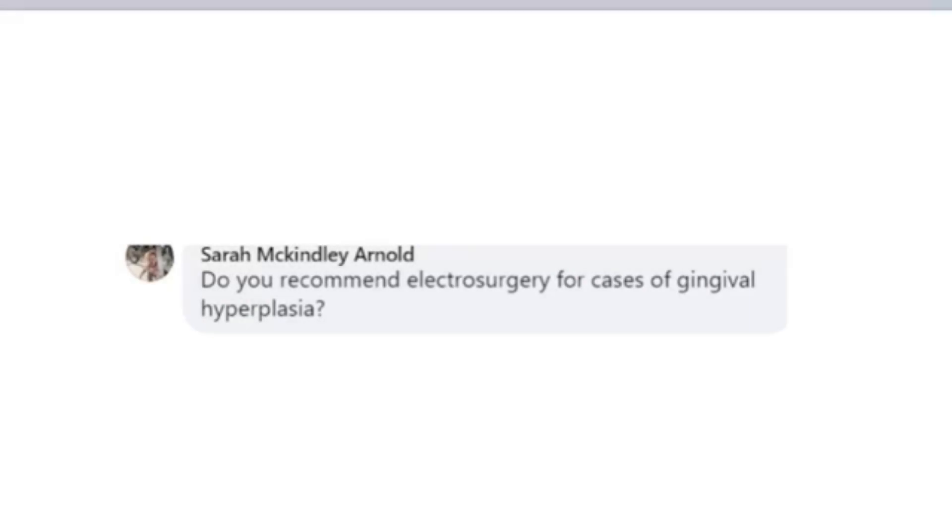Do you recommend electrosurgery for cases of gingival hyperplasia? Excellent question. I have a very relevant case that we did just two months ago in our Orlando practice where electrosurgery was used for gingival excision. Unfortunately, this happens more often than not because of the heat created. This was done in only one area of the mouth where there was most likely a mass, and they used electrocautery.